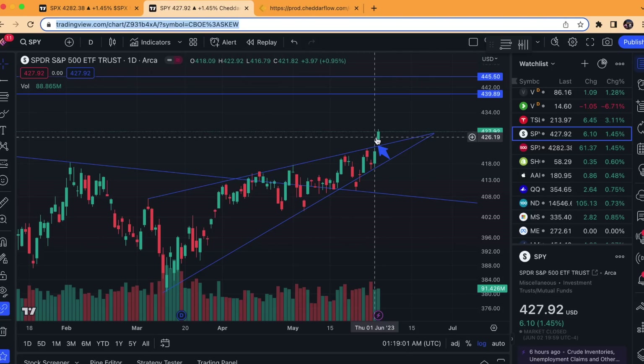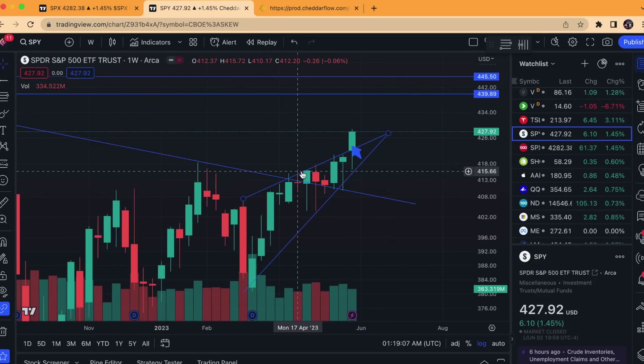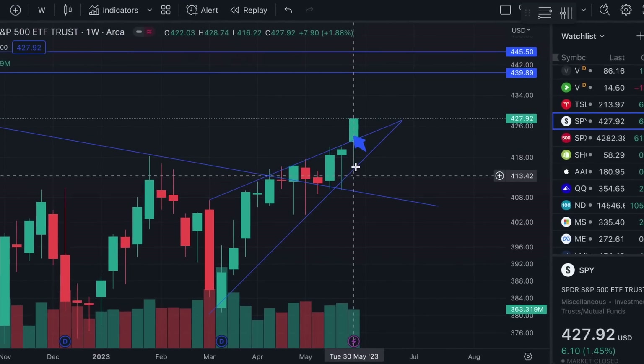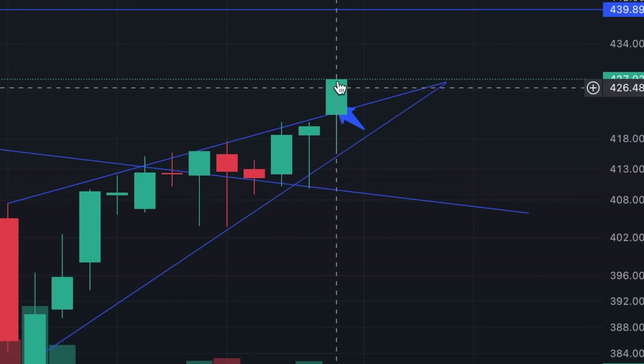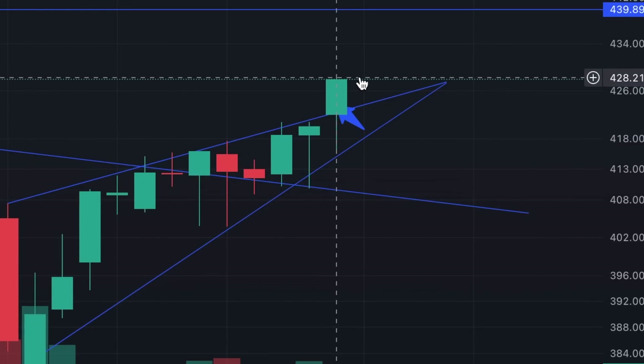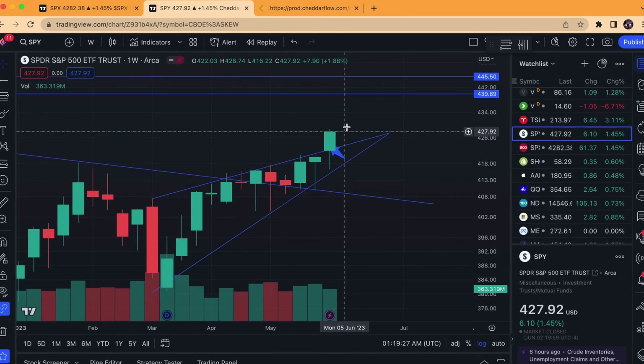Especially if you are bullish for more upside, you're going to want to see another weekly close above here. As I can show you right here on the weekly chart, a very bullish weekly candle — the wick touched the lower end of the ascending pattern but was able to close back above. You do want to see confirmation above again this week to confirm that we stay up here.